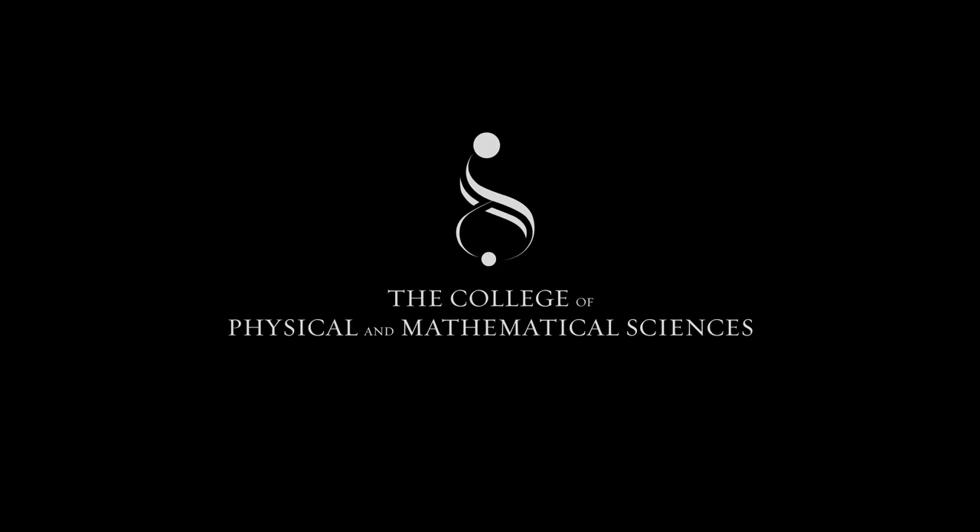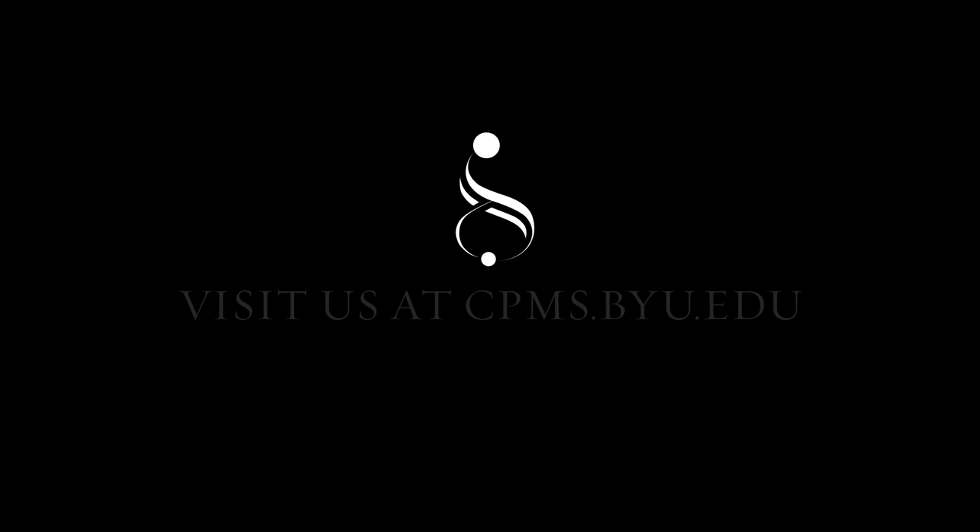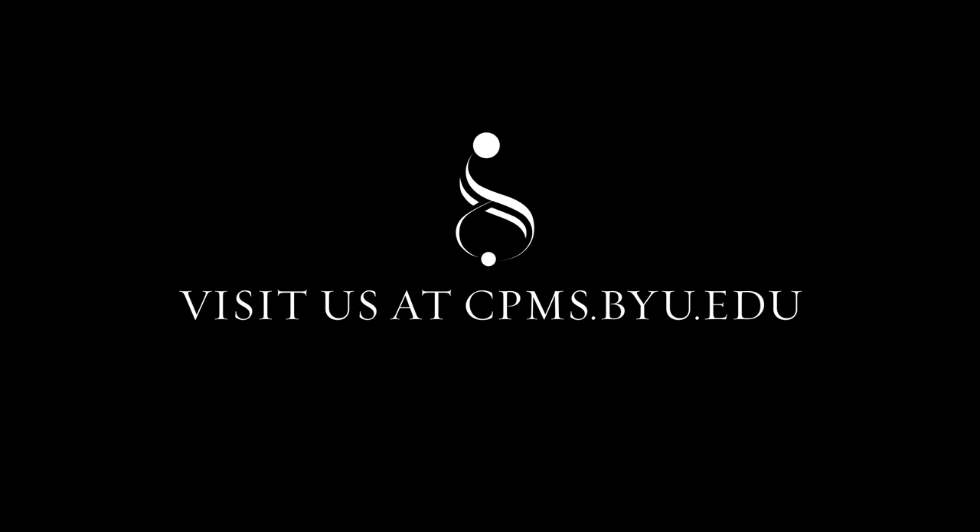Hands On is a production of the College of Physical and Mathematical Sciences at Brigham Young University. To get your hands on more information, visit cpms.byu.edu.